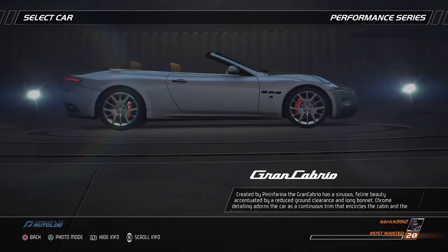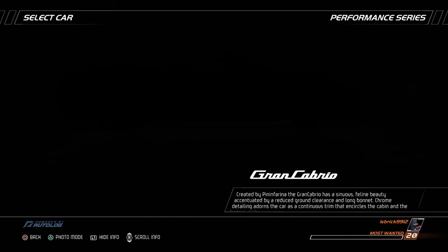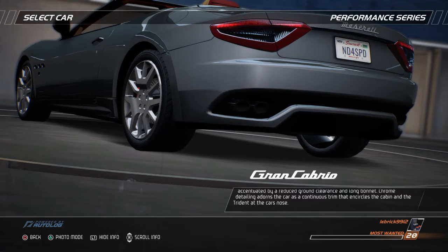Created by Pininfarina, the Grand Cabrio has a sinuous, feline beauty, accentuated by a reduced ground clearance and long bonnet. Chrome detailing adorns the car in a continuous trim that encircles the cabin and the trident at the car's nose.